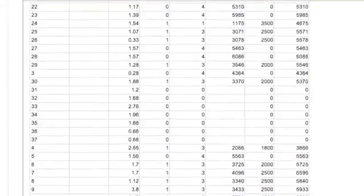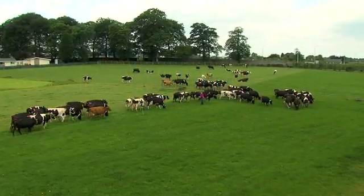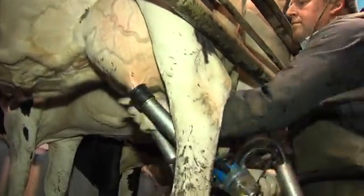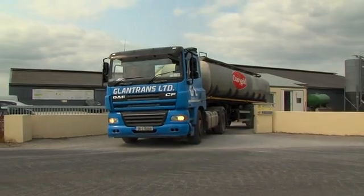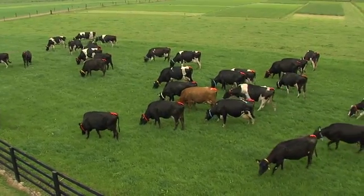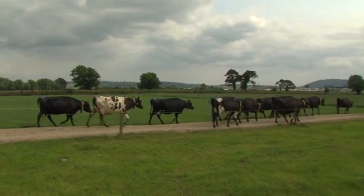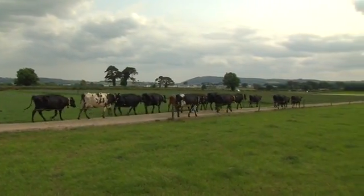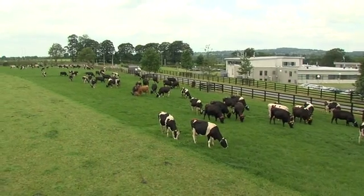Using grassland management decision support tools such as Pasturebase Ireland or other commercially available software packages will help to maximise grass utilisation at farm level. The achievement of Food Harvest 2020 targets and an efficient dairy industry will require an increase in grass growth and utilisation at farm level. Pasturebase Ireland's decision support tools will facilitate the achievement of targets on farm while providing the background research data that will facilitate the delivery of the next generation of grasses and grassland technologies.